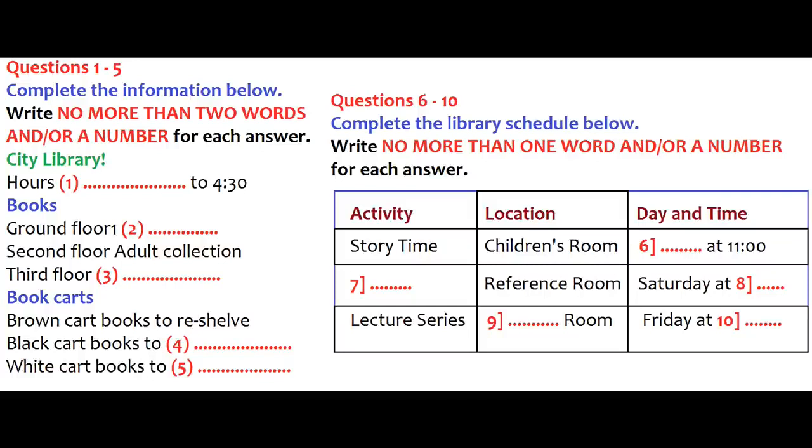That's great, because we really need help with that. And that white cart in the corner, what are those books for? Those are old books that we've taken off the shelves to make room for new ones. We sell them as used books to raise money for the library. So they're all ready to sell? Yes, that's right. So now you know what to do with the books in the carts, let's talk about our activities schedule.